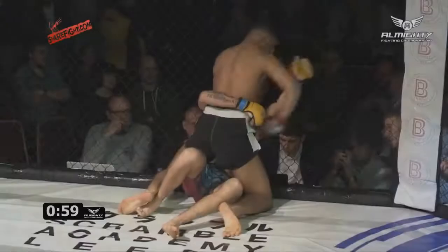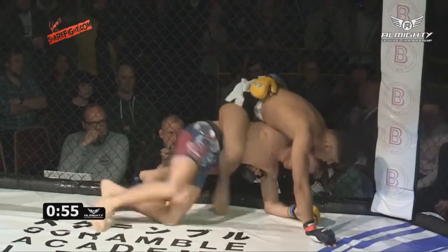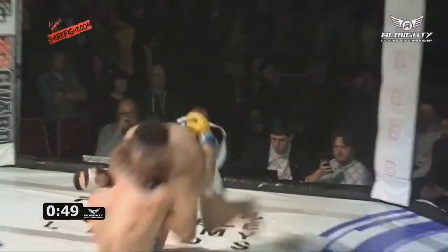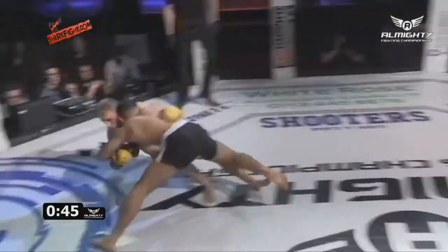For a moment it looked like Rahman was bleeding a little bit from the nose — nothing too worrying for his corner though. Clayton works his way back to the feet. Rahman with the takedown, but then reversed.